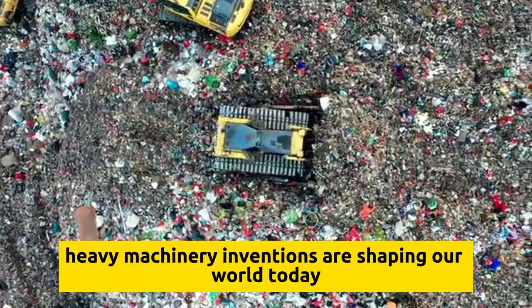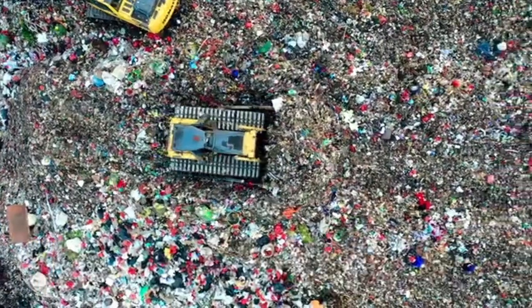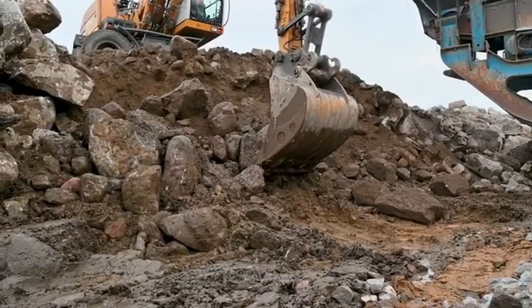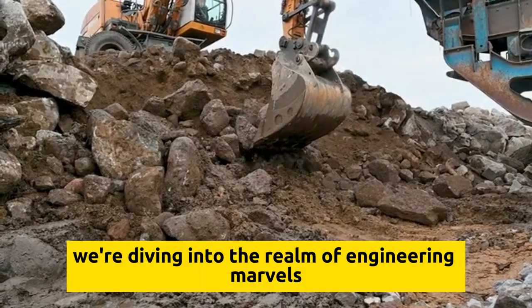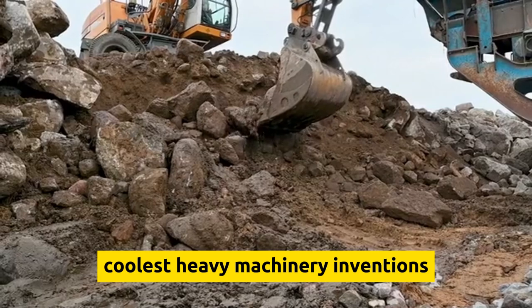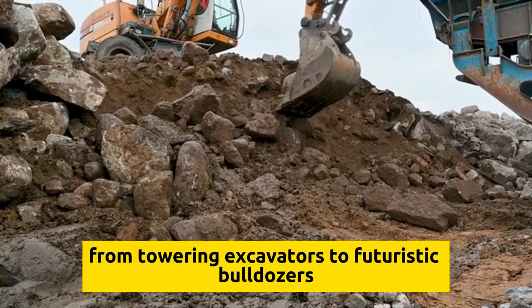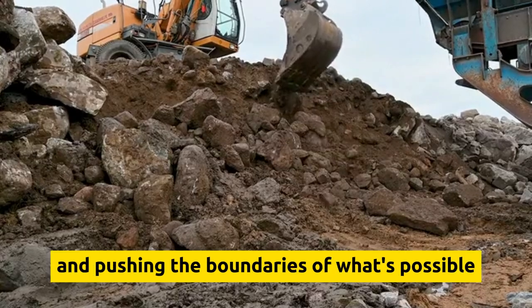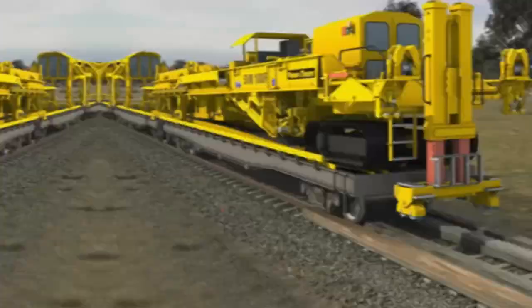Have you ever thought about what incredible heavy machinery inventions are shaping our world today? In this video, we're diving into the realm of engineering marvels to bring you the top 10 coolest heavy machinery inventions. From towering excavators to futuristic bulldozers, these groundbreaking machines are revolutionizing industries and pushing the boundaries of what's possible. Let's get started.